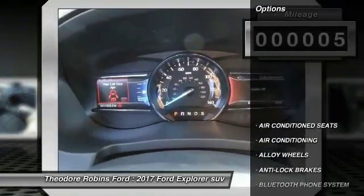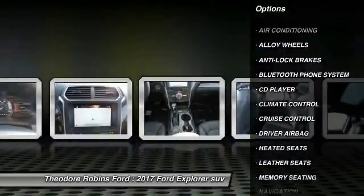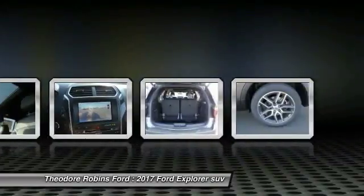Here are some of this vehicle's great options: navigation system, anti-lock brakes, backup camera, heated seats, Bluetooth, air conditioning, driver airbag, alloy wheels, cruise control, and climate control.